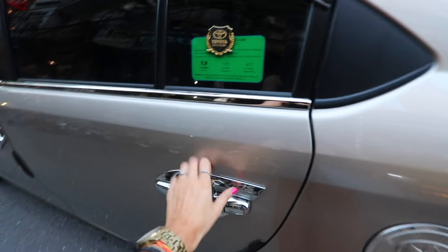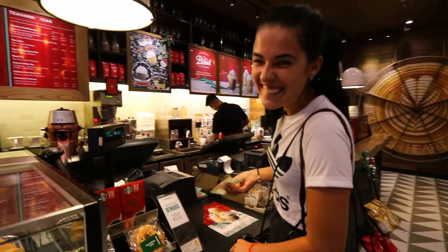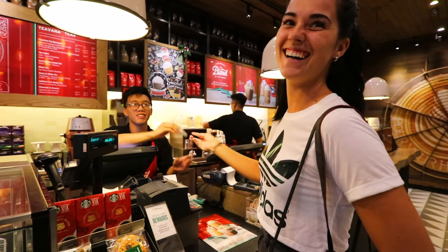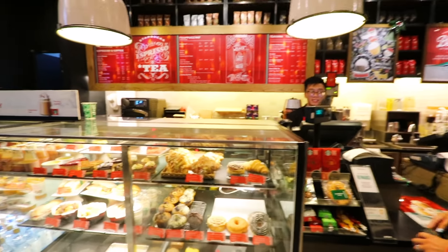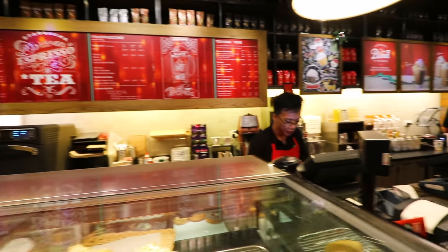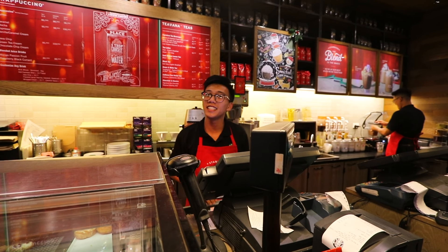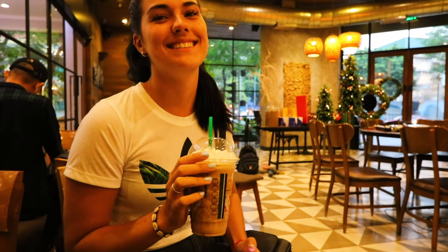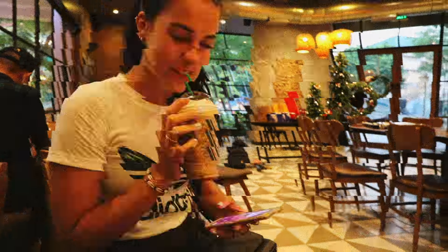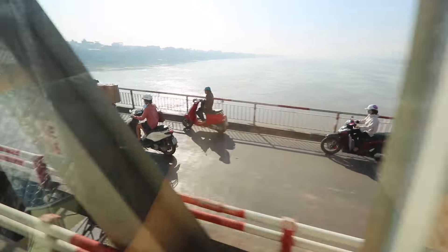If you're craving something familiar, you can always visit Starbucks. Charlotte was very happy because she just found a Starbucks — she hadn't had one in about three weeks. We found it on the last day and they had made everything look like Christmas. Apparently there are almost 20 Starbucks locations in Hanoi. Charlotte was very happy with her Frappuccino.